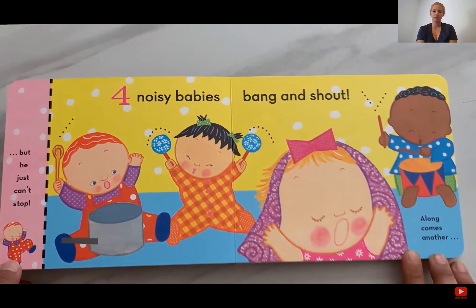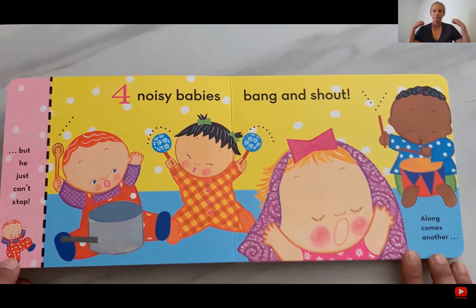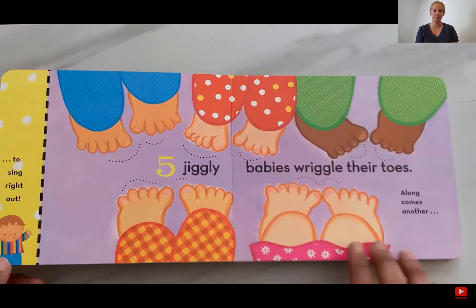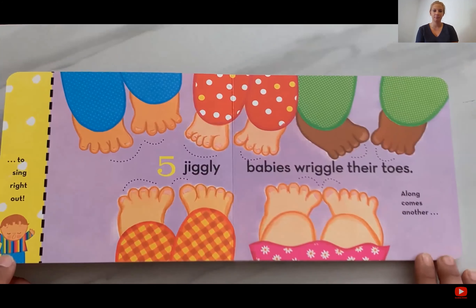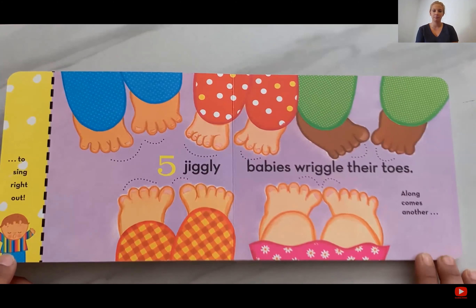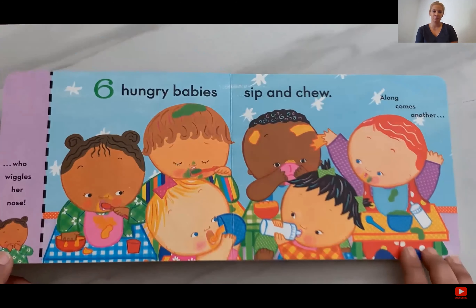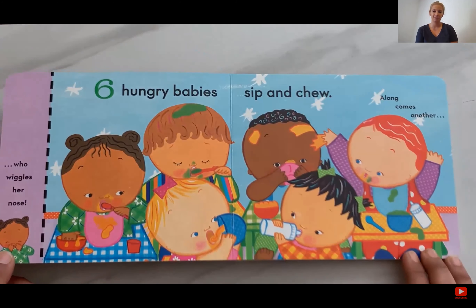Four noisy babies bang and shout. Along comes another to sing right out. Five jiggly babies wriggle their toes. Along comes another who wiggles her nose.